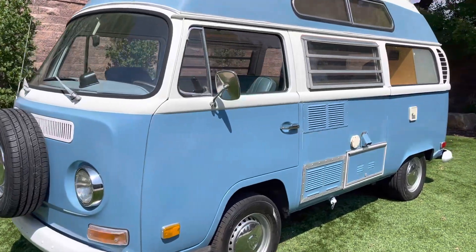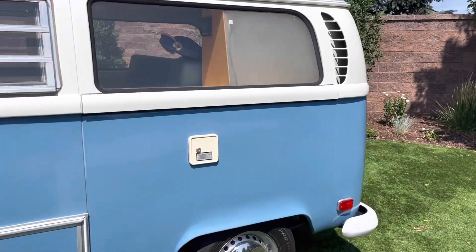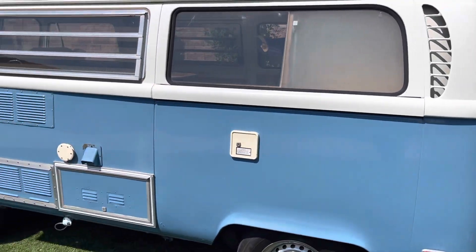Hey, this is Garrett over at Conquest Classic Cars here in Greeley, Colorado, just doing a quick walk around and start up here on our 1971 VW camper bus.